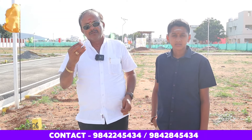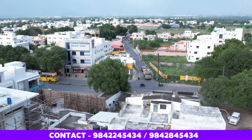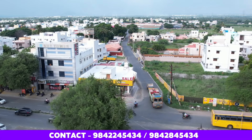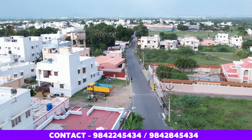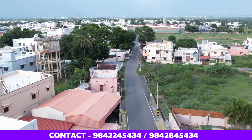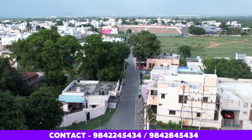For NRI customers who are overseas and cannot visit frequently — they may come only once a year or so — if they invest in an interior location, managing the property becomes a problem. But in this prime nearby area, you can buy a plot or house safely, and the project portal provides full security and property management support.